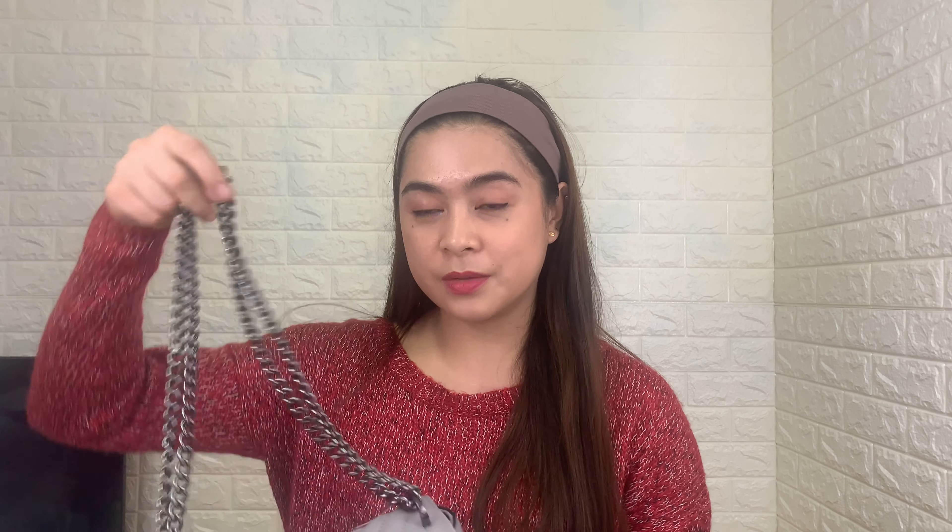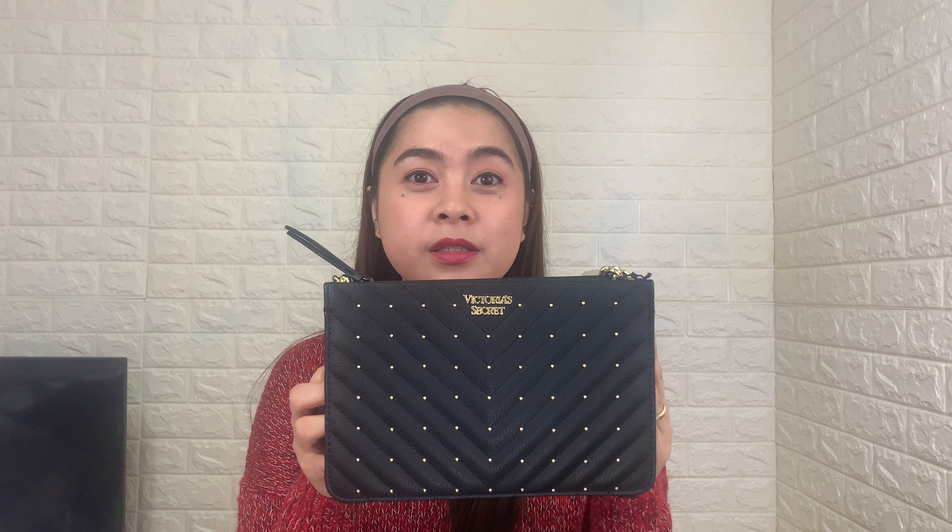That's all for today. Just a quick recap: we have the Victoria's Secret Pebbled small shoulder bag in gray, the Victoria's Secret Studded V-Quilt crossbody bag in black, another studded crossbody bag in fuchsia, and the Victoria's Secret V-Quilt crossbody in gray. Thank you so much for watching — I hope you like my video. Don't forget to like and subscribe, and see you guys in my next vlog. Bye-bye!